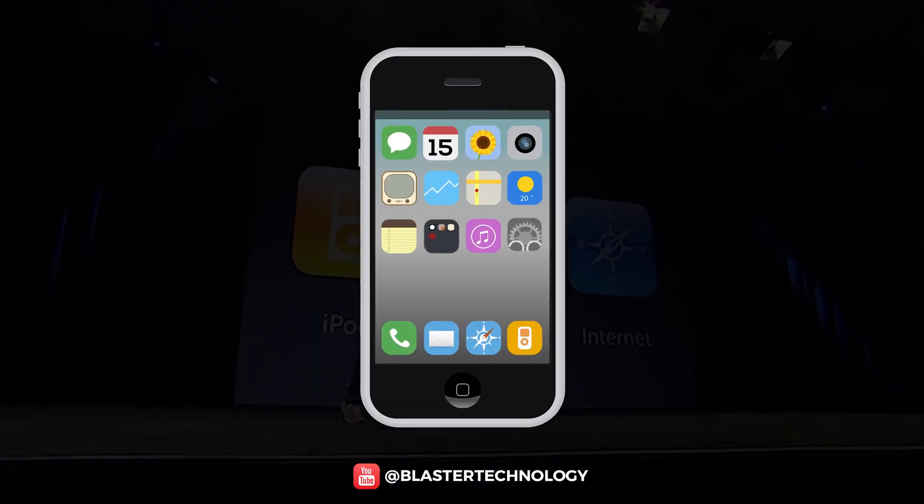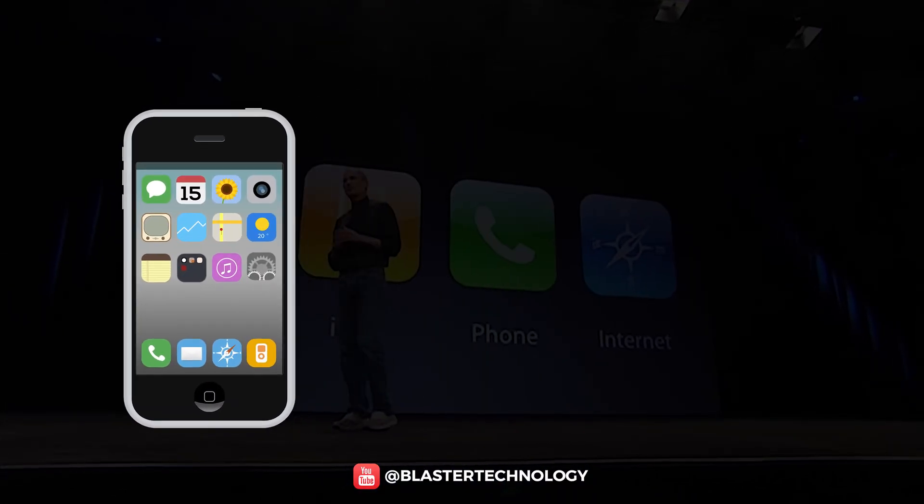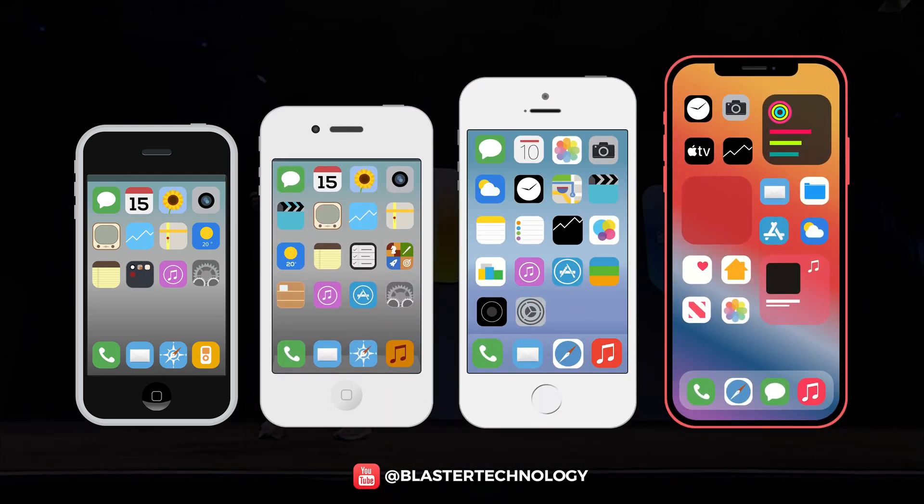Almost 15 years have passed since the launch of the first iPhone, so it deserves a retrospective of all the models launched so far.